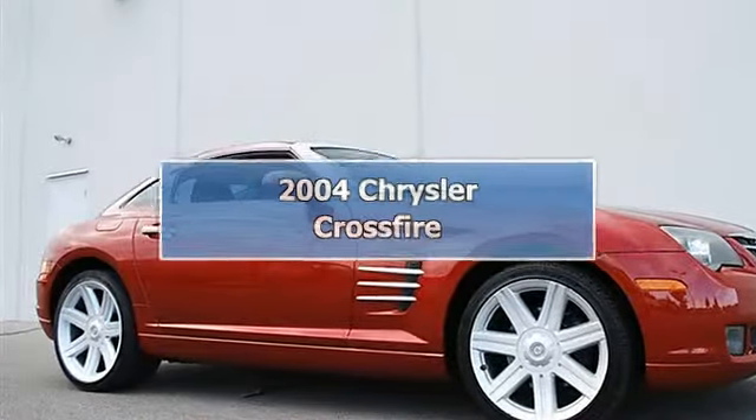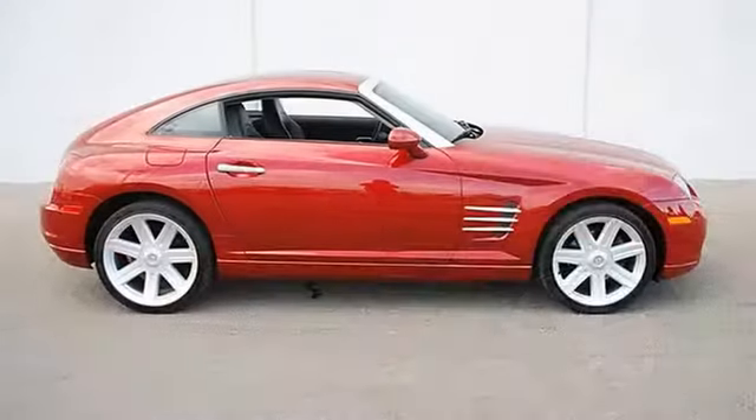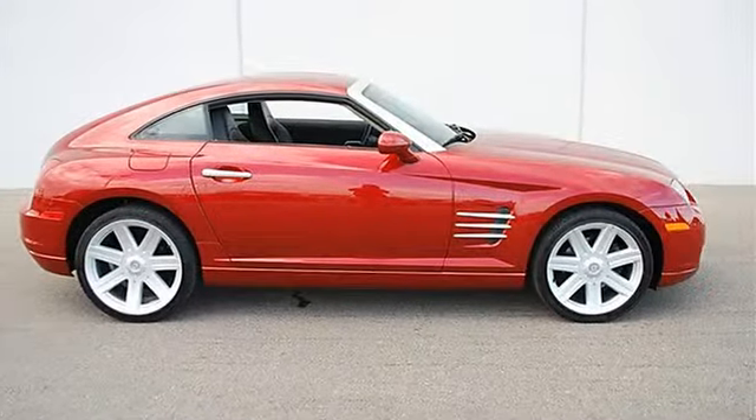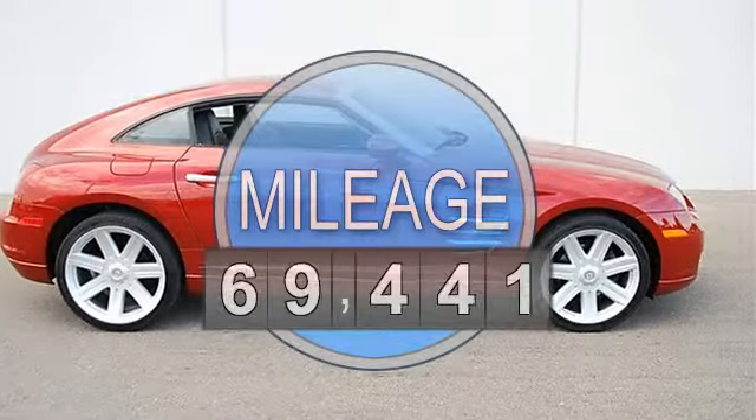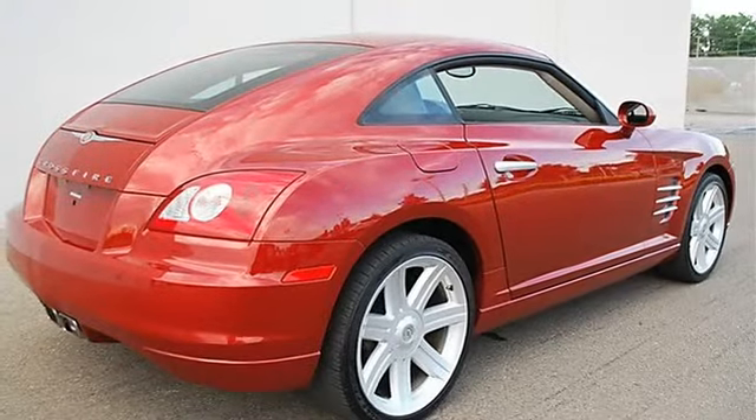2004 Chrysler Crossfire 2DR Car. This vehicle features the following equipment: manual, gas, 5.6, 3.2L, 195.2, RWD 6-speed manual transmission STD.